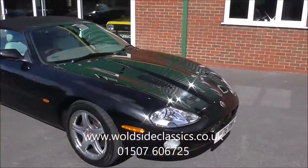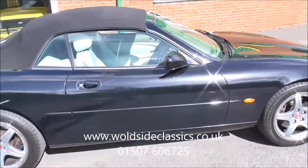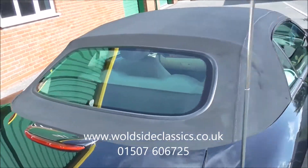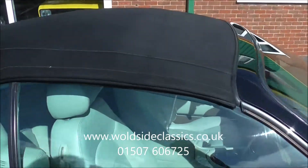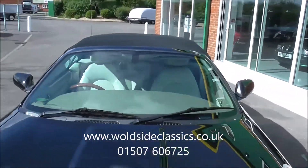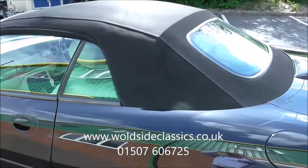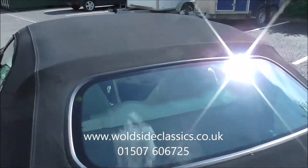Just an additional point — we've just put the electric roof up on the Jaguar to show you the car with the roof up. You'll be pleased to know the roof is in perfect condition. Just taking you around it now — no slits, no nasty creases or anything, just in super condition with the heated rear window glass screen.